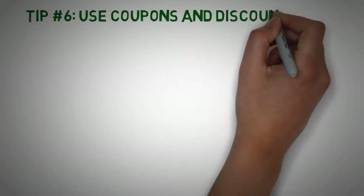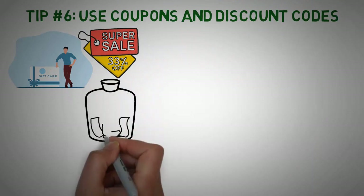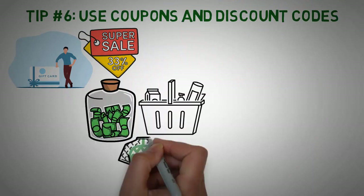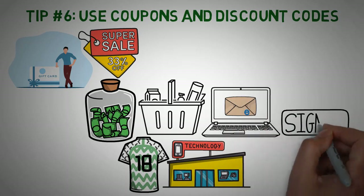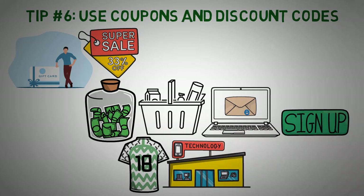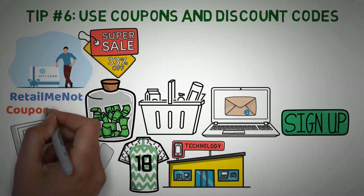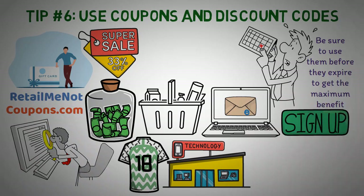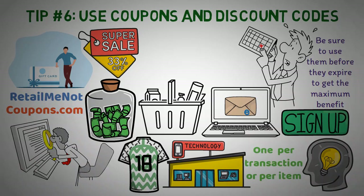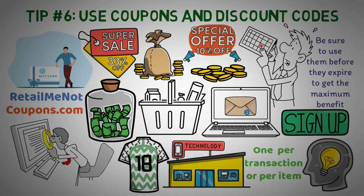Tip number 6: Use coupons and discount codes. The next tip for living frugally is to take advantage of coupons and discount codes, which can provide significant savings on a wide range of products including groceries, clothing, and electronics. Many retailers offer coupons and discount codes through their websites or email newsletters. There are also numerous websites and apps like RetailMeNot and Coupons.com that can help you find codes for specific stores or products. Remember that coupons have expiry dates, so use them before they expire, and be mindful of store policies, as some only allow one coupon per transaction.